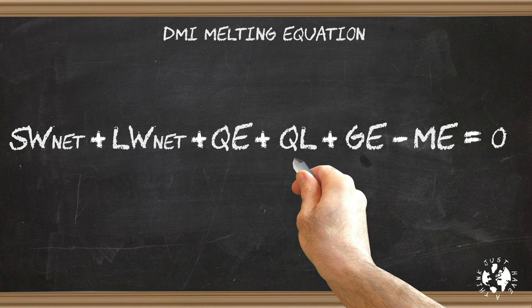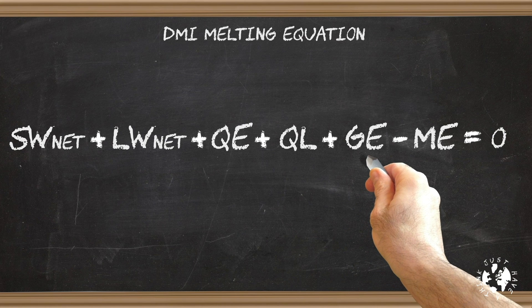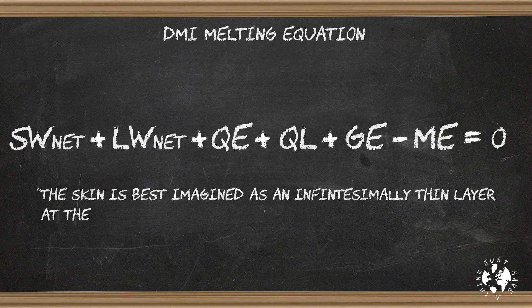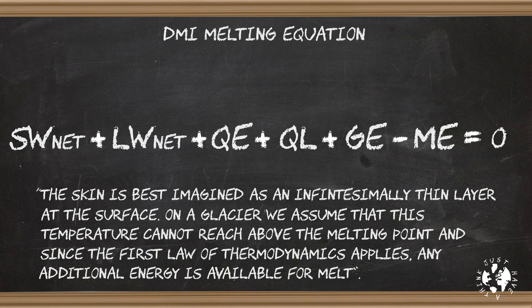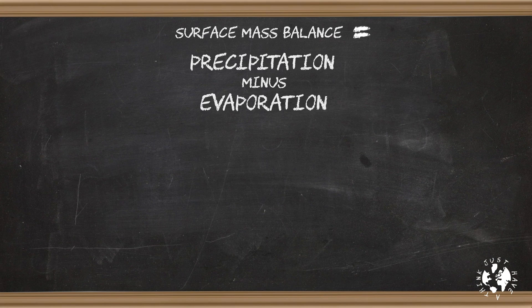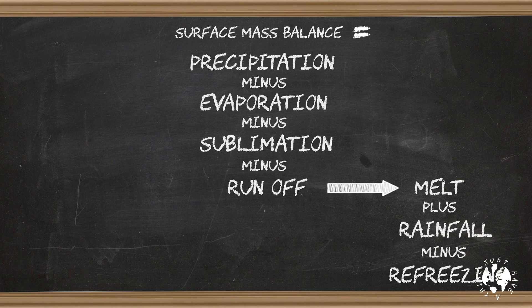QE and QL are strongly dependent on the air temperature, humidity and wind speeds. GE stands for ground heat flux — essentially this is an energy transfer to and from the subsurface which results in the surface temperature or skin temperature. As the Polar Portal puts it, the skin is best imagined as an infinitesimally thin layer at the surface. On a glacier we assume that this temperature cannot reach above the melting point, and since the first law of thermodynamics applies, any additional energy is available for melt, which is the ME. This melt calculation is added to the other variables to give an overall calculation for surface mass balance: SMB equals precipitation minus evaporation minus sublimation minus runoff, with runoff being melt plus rainfall minus refreezing.